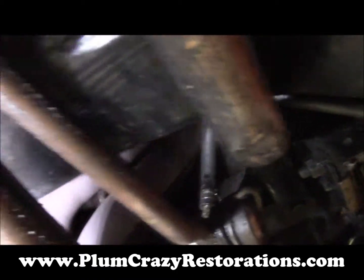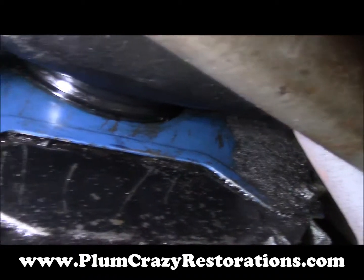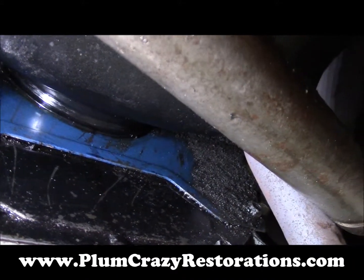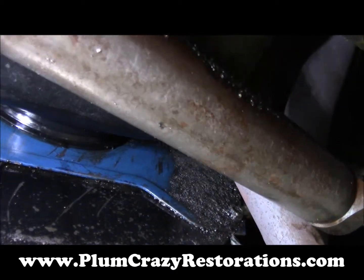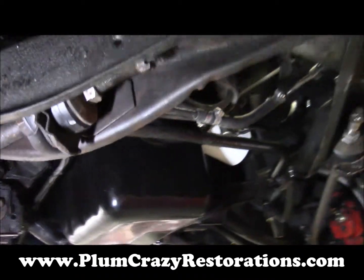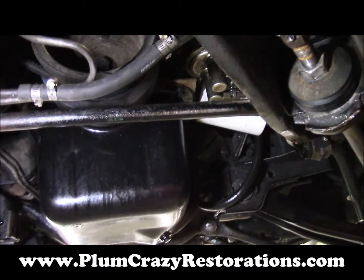On the back of the engine here we do have some oil coming off the back of the pan. At this point we're unsure if it's the oil pan gasket that maybe shifted during install, or if we have a rear main seal problem. So we're going to look into that and of course take care of any issues we find.